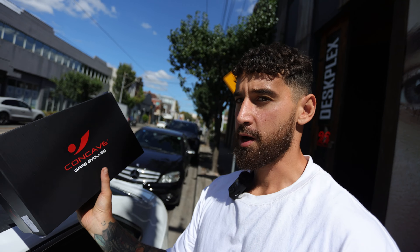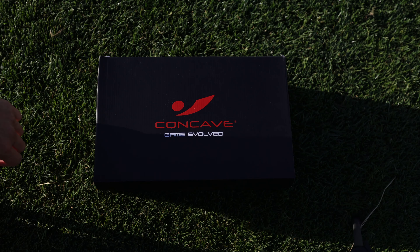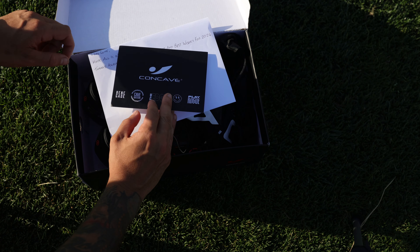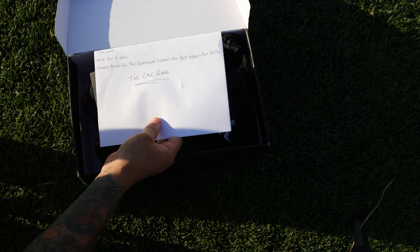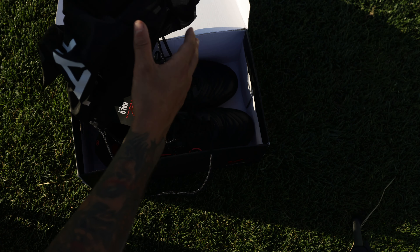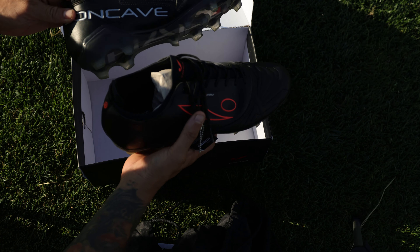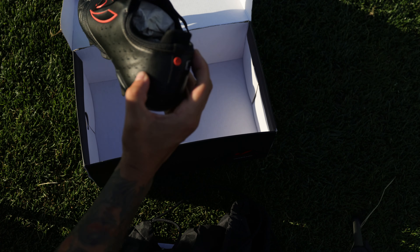Sick! All right guys, how exciting — can't wait to get these on and give them a go. They look beautiful, they look elite. Let's do a little unboxing. Lovely — 'Good day Luke, hope all is well, thanks again for the continuing support, best wishes for 2024, the Concave gang.' Here we go — lovely boot bag. These are the Halo model, just immaculate. The sides are pretty sexy too.